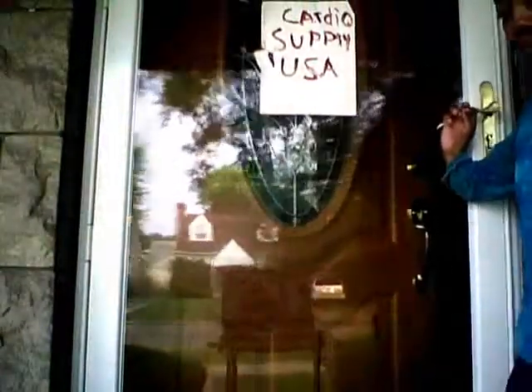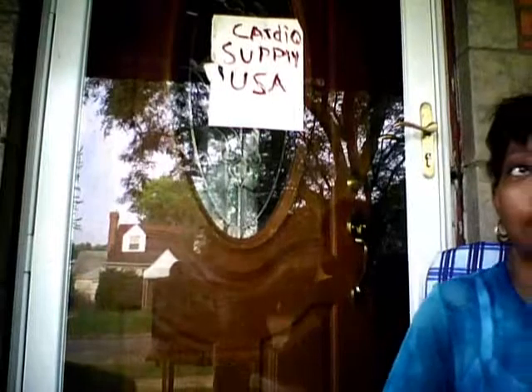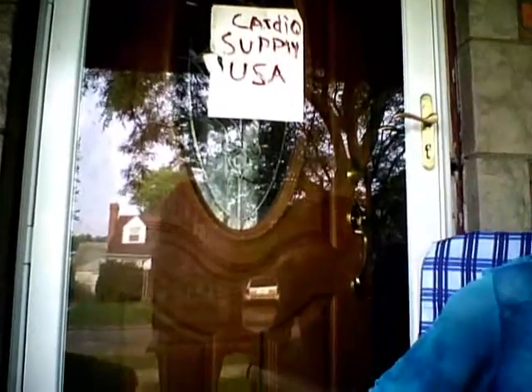Now we have a customer that has been with us for three years and she will tell you how she— Hi, I'm a value customer at Cardio Supply USA for about three years and it is inexpensive and they use low power monitors that I can conveniently walk my dog and take care of my son. And they are hassle free cords.